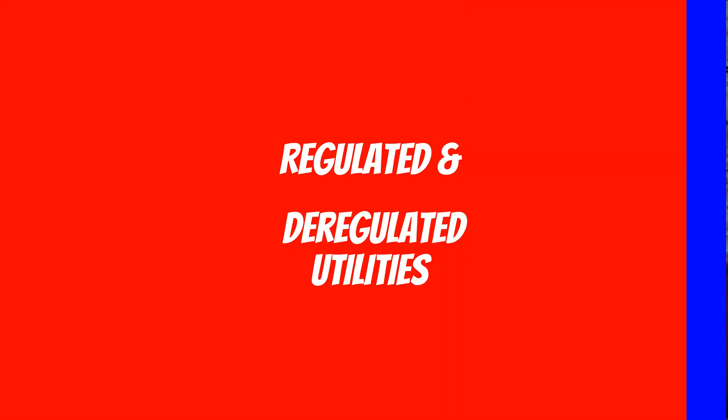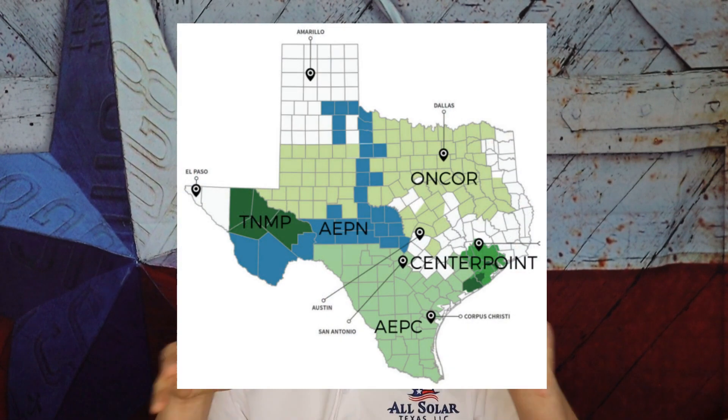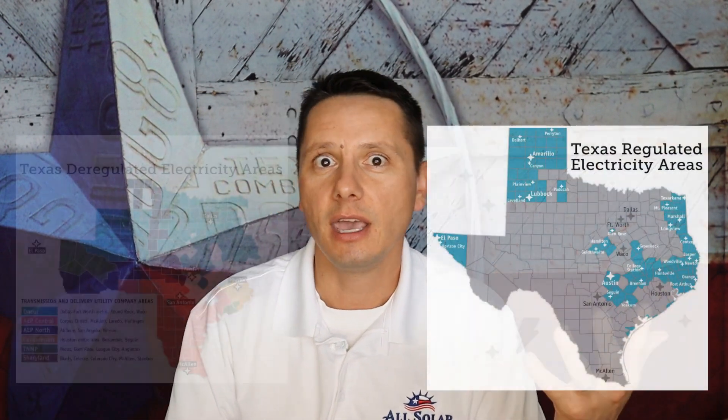We have a combination of what's called regulated utilities and deregulated utilities. About 20 years or so ago, electric prices were going up very quickly. These utilities ran more of a monopoly style where certain parts of the grid were fully owned and operated by a certain utility. We saw rising costs and the Texas government stepped in and passed a bill to opt into a deregulated state. That left us with two primary forms of utility: regulated and deregulated.